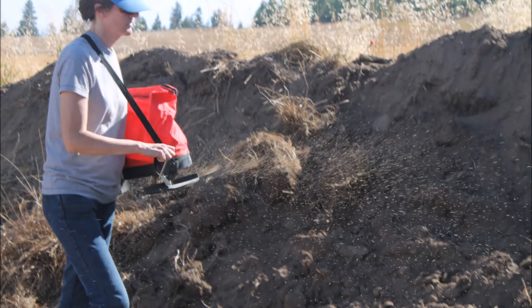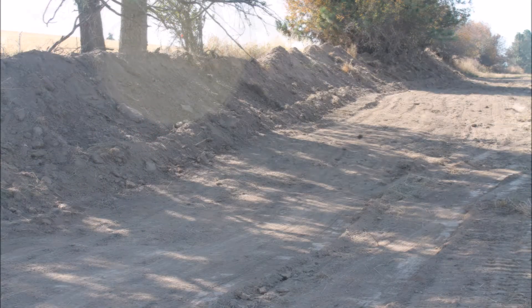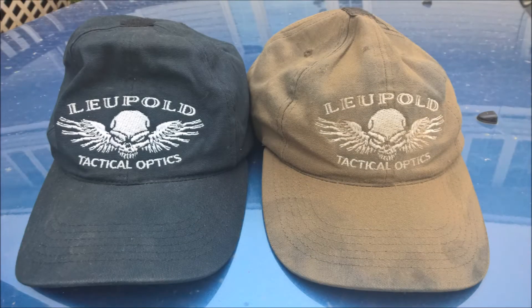Barb planted grass and I used the bulldozer to stir the dirt a little to get the seed covered up. It was a very dirty job. Here is a clean cap and the cap I wore while doing the dozer work.